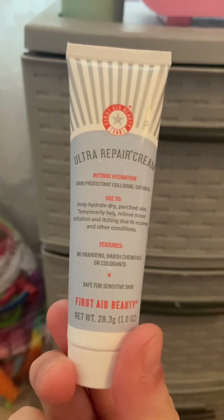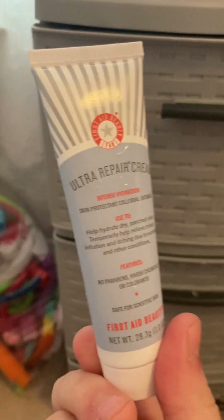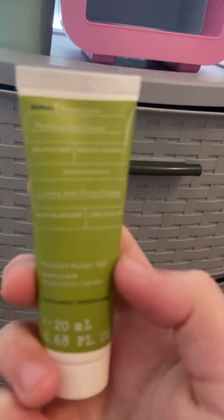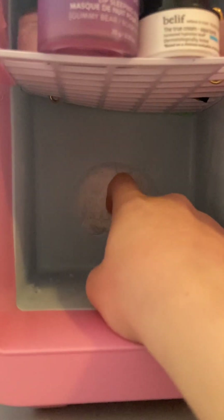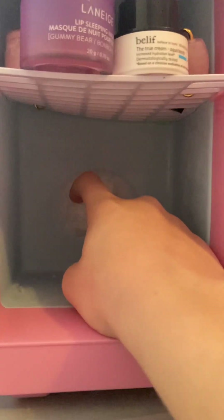The last thing in my mini fridge is a Poreless Skin Cream — I use it on my neck and sometimes my hands. It's for pores and you can put it on your neck. There's actually ice forming in the back of my fridge! Anyway, I hope you guys enjoyed, and I'll see you in my next video — bye!